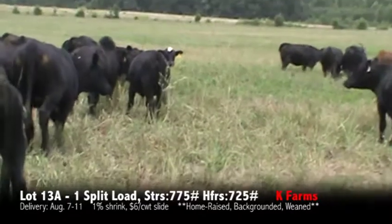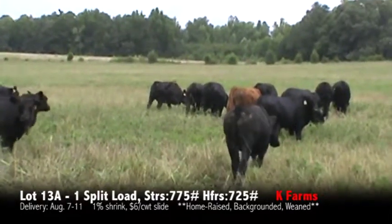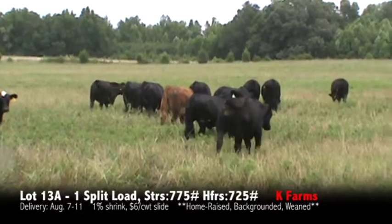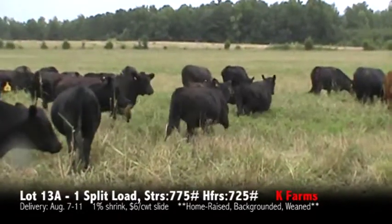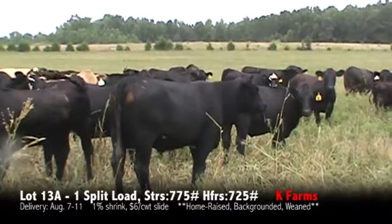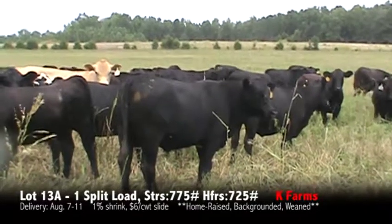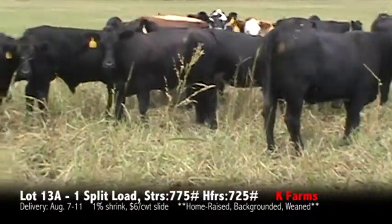We're here at Kay Farms — some more of these calves on the split load. We'll be taking the bigger ones out to make the split load. These cattle have been weaned 200 plus days, a very nice set of yearlings. These are all home-raised calves coming off the cow herd. Cattle are on fescue grass, getting five pounds of feed a day, hand fed.